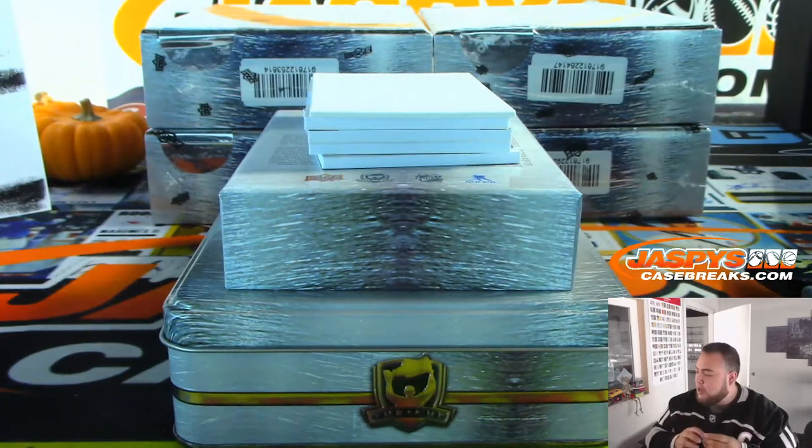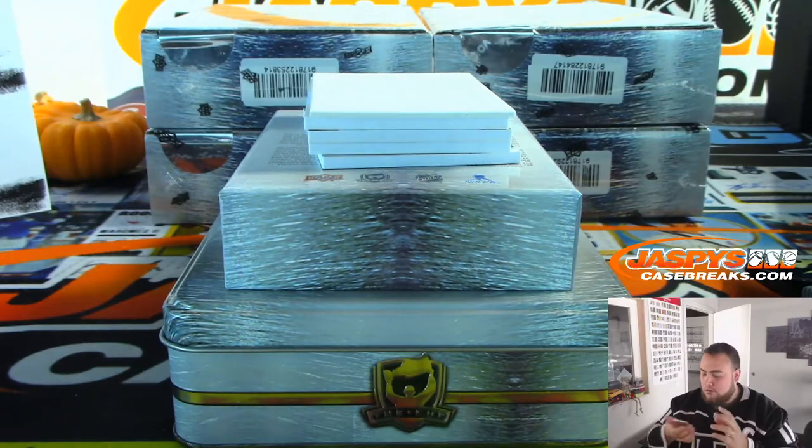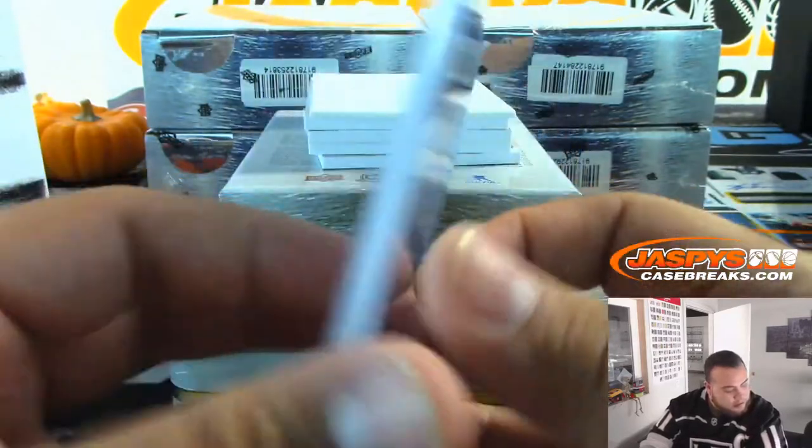So that'll be a random number block team for the Sabres, Hurricanes, Detroit, and Colorado. 142 — so that'll go to block two, which is Mike S.